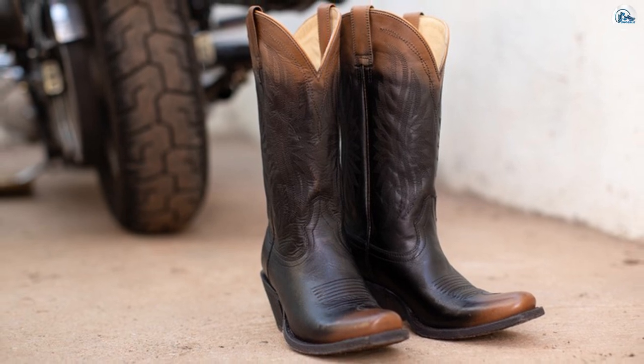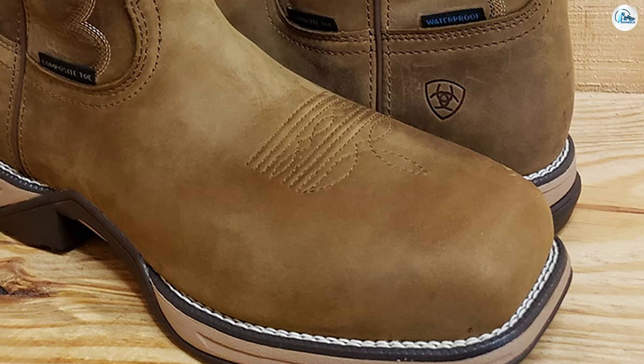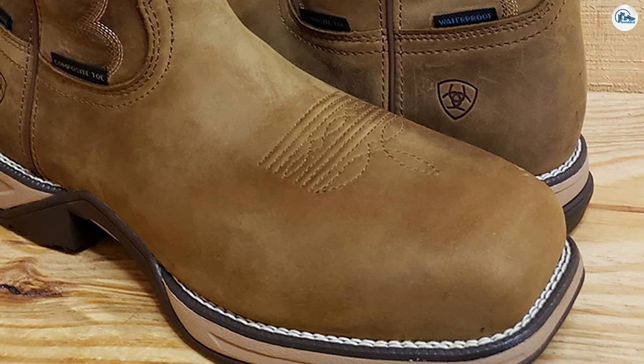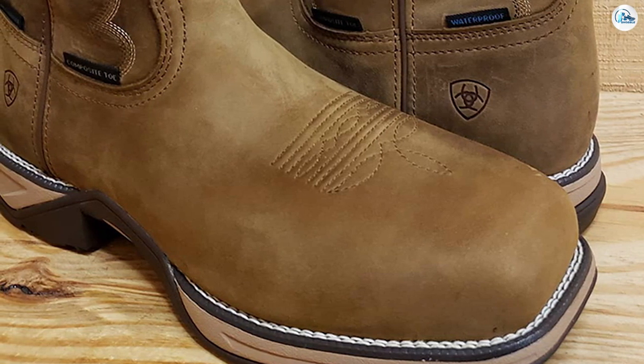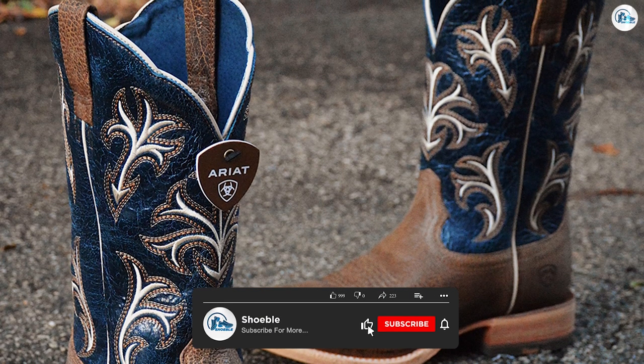Once you've worn them for an hour or so on a carpeted surface, you can be confident you have the right size. The second you wear your new boots outside, you are rarely able to return them. One or two days of wearing is all it takes for a pair of ARIAT boots to be decently broken in.